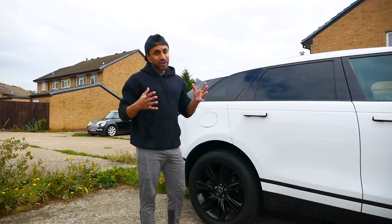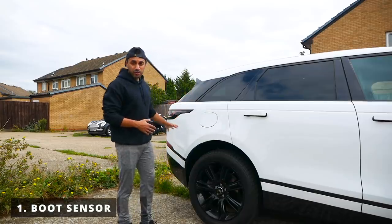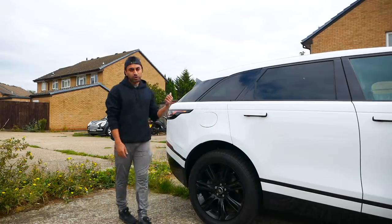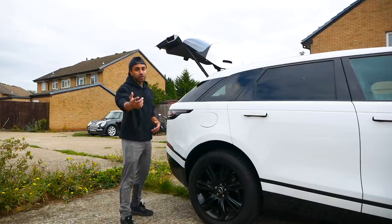My first top-five favourite feature is the automatic sensor for opening the boot. I use this quite often when I want to put in luggage, shopping, groceries, boxes — just kick underneath and the boot opens straight away. I can do the same to close it, so that's my number-one most-used feature on the car.